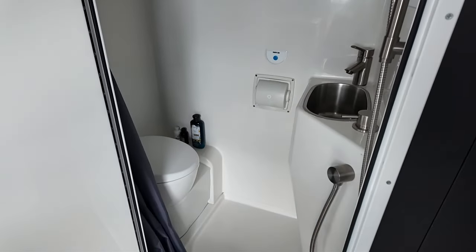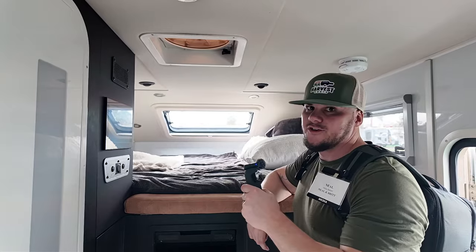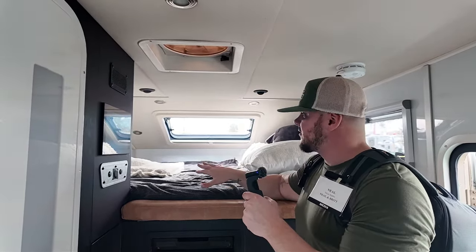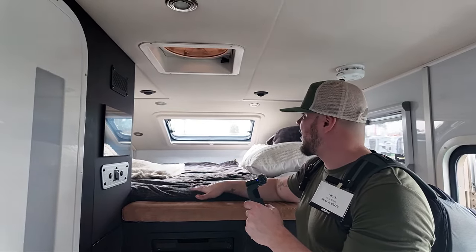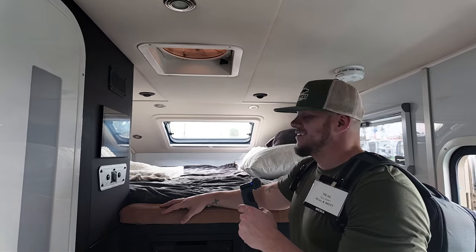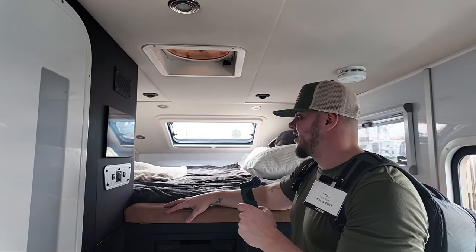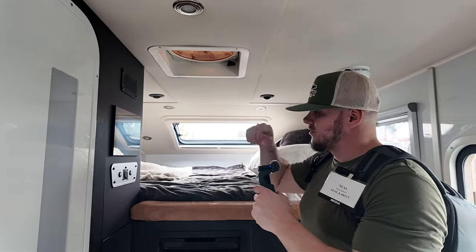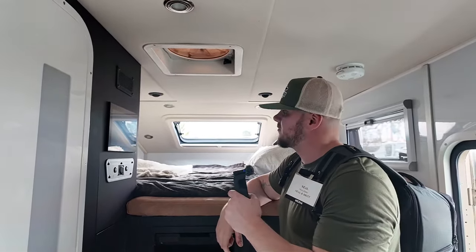Above the cab and chassis you have a queen-size bed up here with some really big windows, so you're not lacking when it comes to sleeping options. Alongside both sides of the bed there are storage cubbies, so you have plenty of storage for all your items.